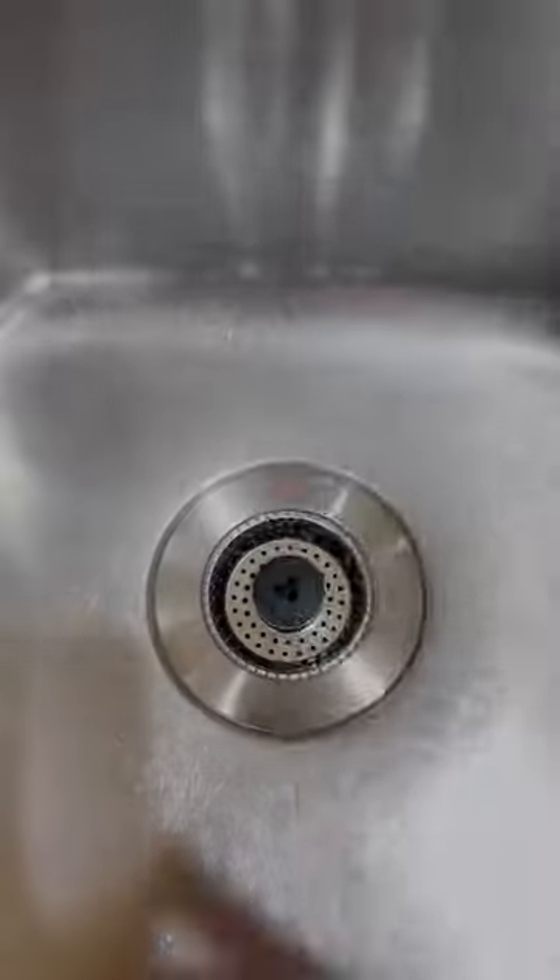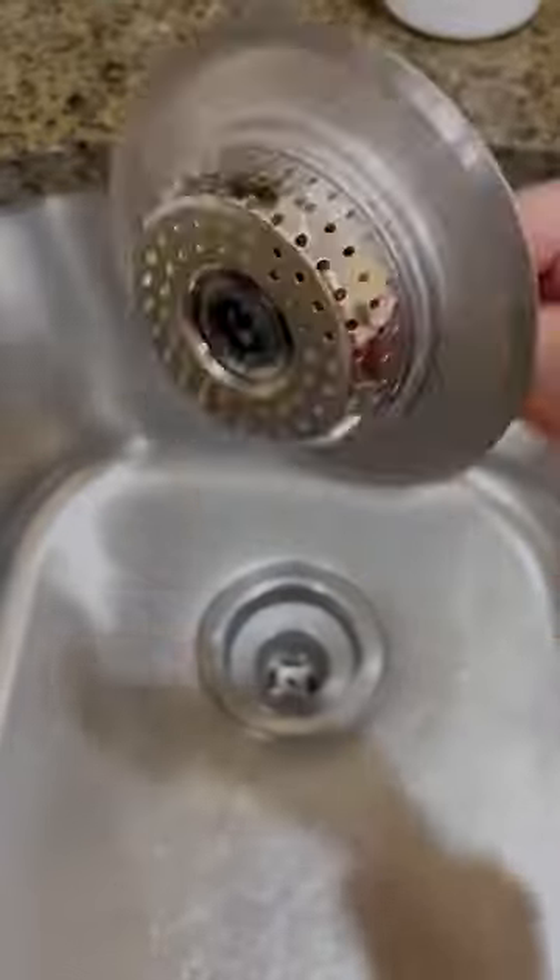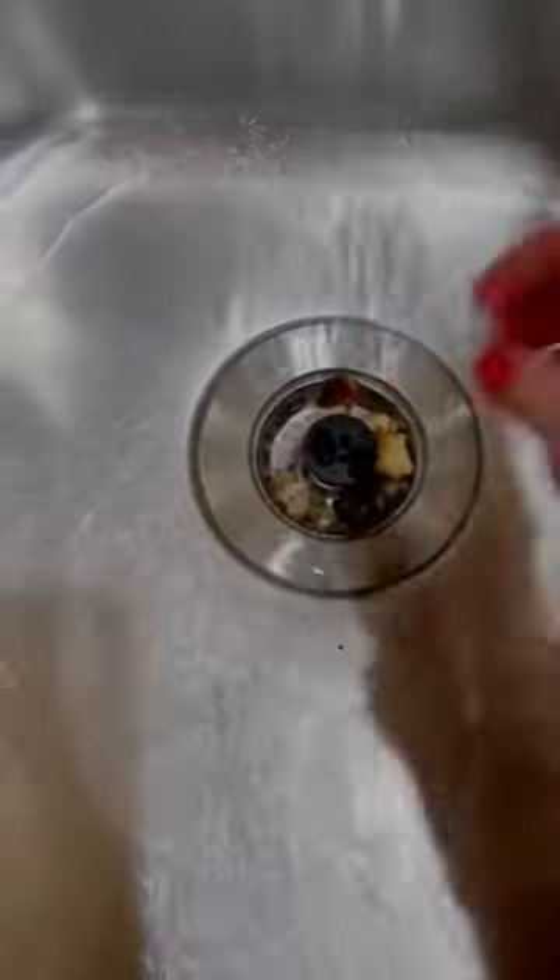Lastly, I shroomed my kitchen sink with the kitchen sink shroom. The design of the strainer allows water to flow freely through the strainer while catching all the food.